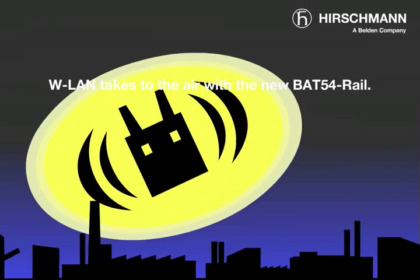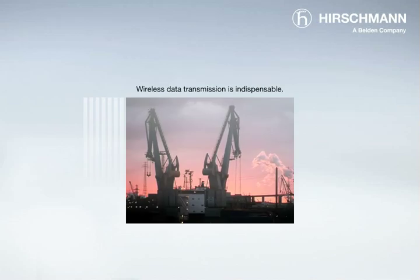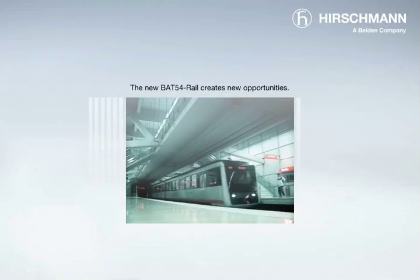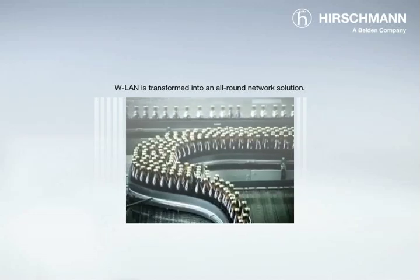Wireless LAN takes to the air with the new BAT54 rail. Wireless data transmission is now an indispensable element of industry today. And with the new BAT54 rail, it can be used anywhere. Wireless LAN is transformed into an all-round standard network solution.